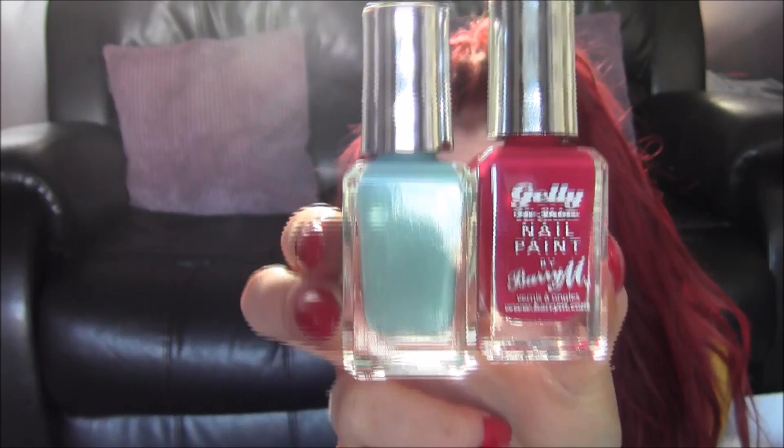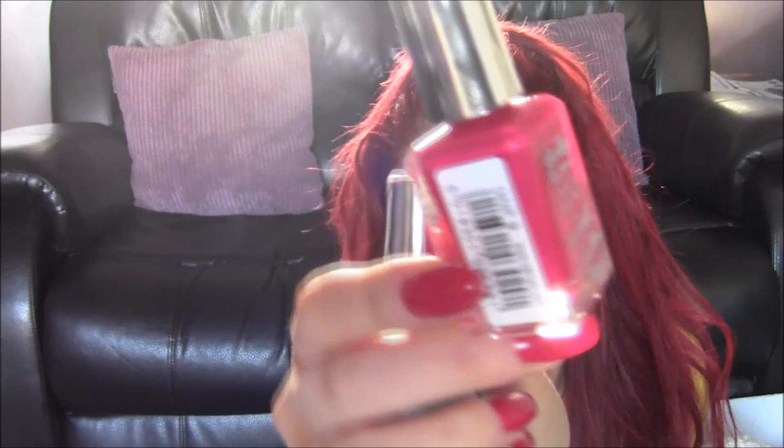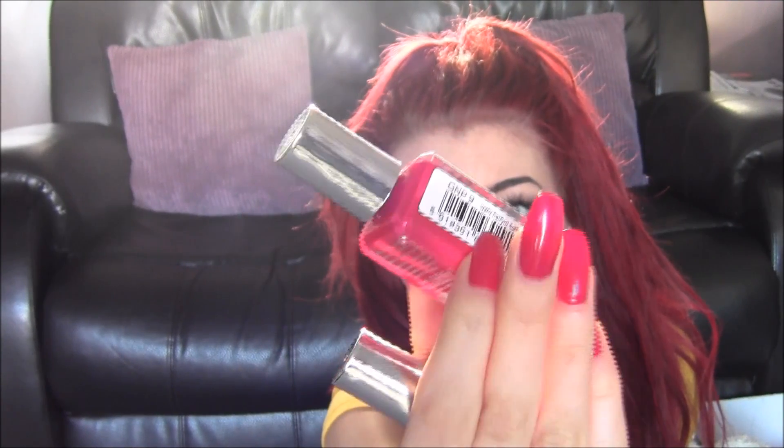Then I also got two nail polishes, which I haven't bought for ages. Barry M were on two for £6. I got these two — they're the jelly ones and they're in sugar apple and pomegranate. I have the pomegranate one on now. I thought it looked a little bit more pinky-red in the bottle but it's come out proper red. They were two for £6.